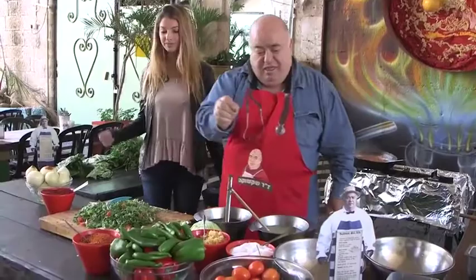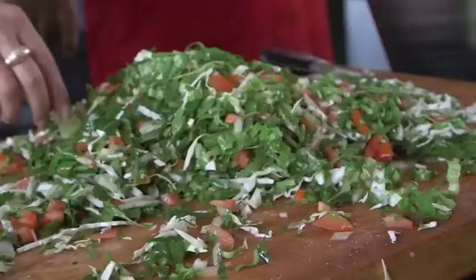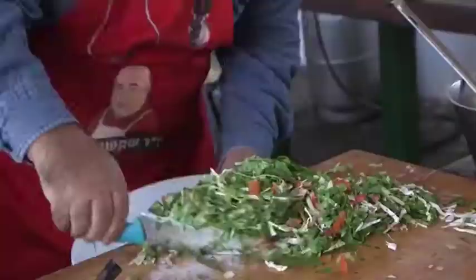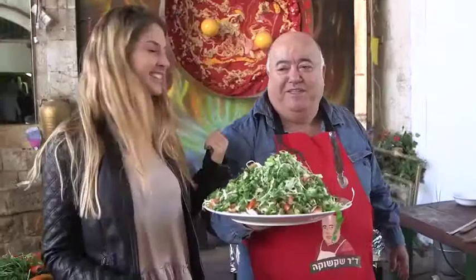He adds milk, lemon, and cinnamon, and mixes it all together. Salad is the best — with just the right amount of salt, lemon, and oil. It's amazing. One of his signature dishes is called Salat Shlomo HaMelech — King Solomon salad.